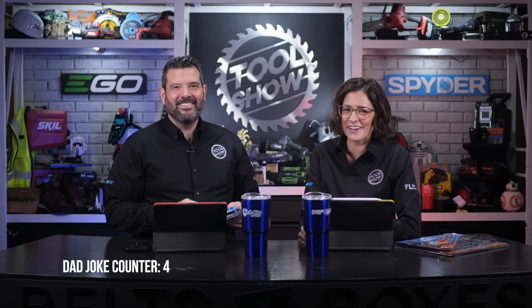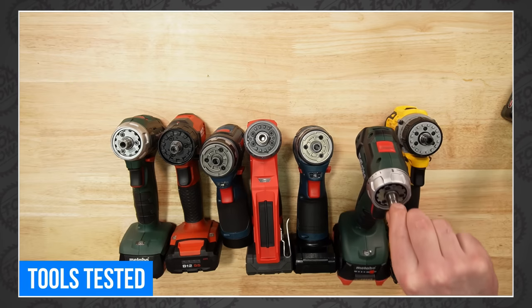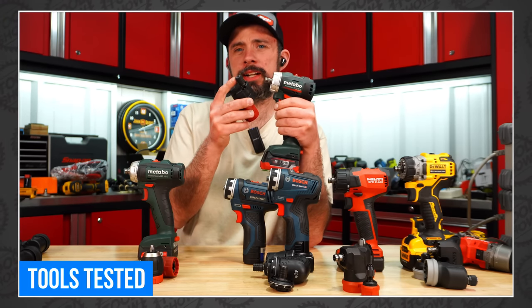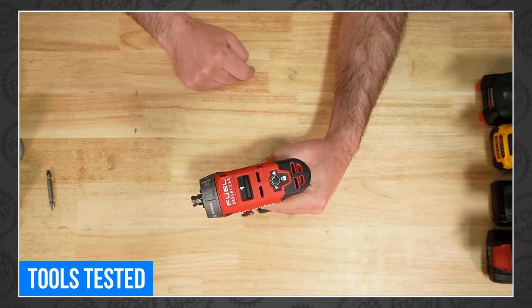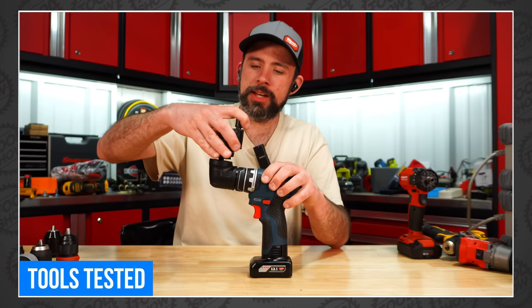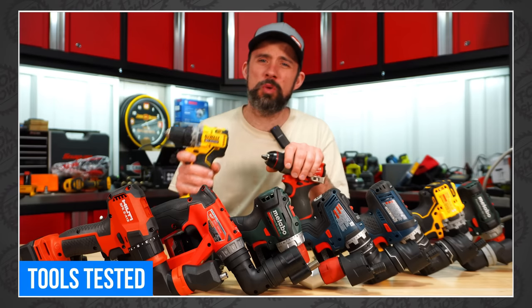Let's move on to our favorite videos of the week, starting with Tools Tested, where John set out to crown the best installation drill driver that money can buy. He gathered drills from Hilti, Milwaukee, Bosch, Metabo, and DeWalt — comparing features, pricing, performance, and size. After several tests, he finds one of these drills clearly outperforms the rest. Head over to Tools Tested to find out which one.